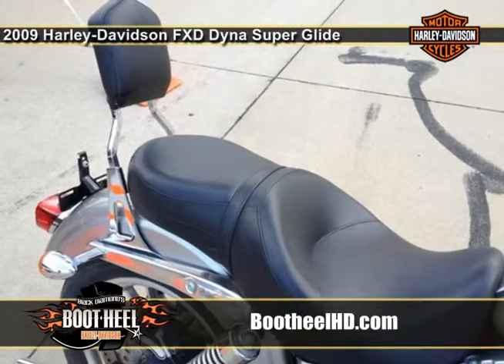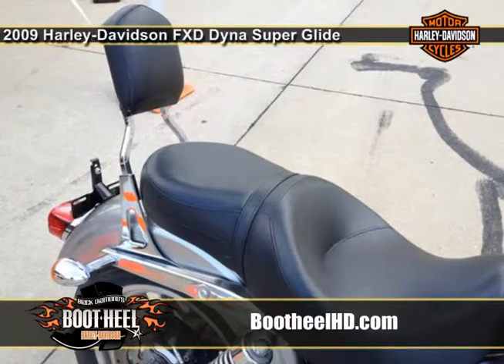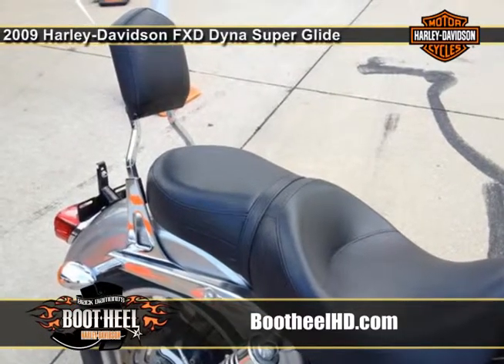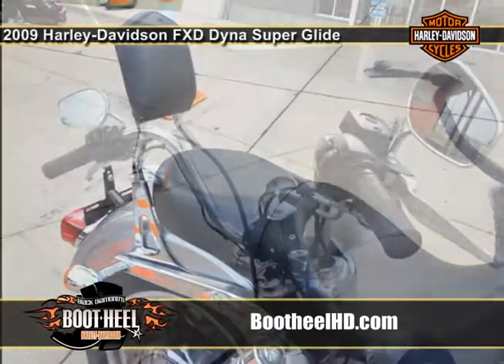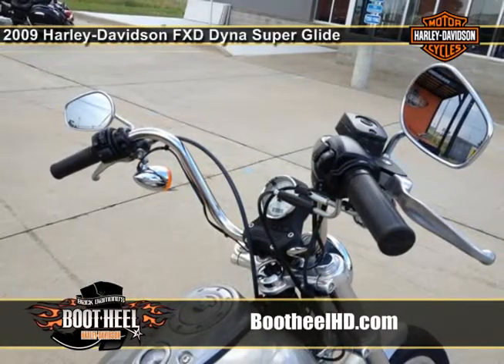It has all the features you've been looking for in a bike such as a sundowner seat, a backrest, highway pegs, and many ape hangers. Not to mention the powerful TwinCam 96 engine and hot pewter pearl paint. Boot Hill has just the right bike for you.